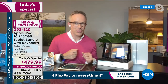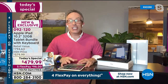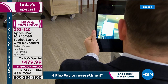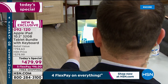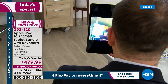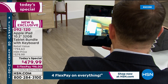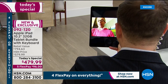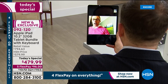Bill accidentally hangs up on Adam during the live demo, then calls back. He demonstrates the rear-facing camera, showing his kitchen live on FaceTime. They discuss group FaceTime capability — you can add Suzanne, Amy, and more to the call without being together physically. There are filters and fun features as well. The screen is sharp and crystal clear.